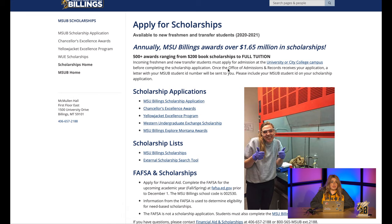You'll notice there are several options. The only other application you may need to fill out if you qualify are the applications for the Chancellor's Excellence Awards. The Yellow Jacket Excellence Program, Western Undergraduate Exchange Scholarship, and Explore Montana Awards are all determined by your GPA and residency at the time of your application, and no additional applications are needed for these scholarships.